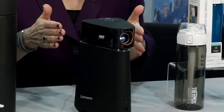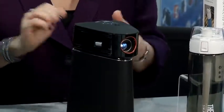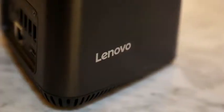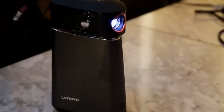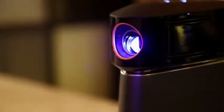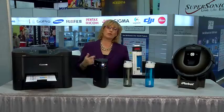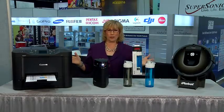The Lenovo IdeaCenter 610S takes the home PC to the next level by turning it into a movie projector. It's the first compact home PC with an optional removable wireless projector. That means you can turn any wall into a 100-inch home theater. Multi-taskers will love that you can use the monitor and projector simultaneously, so you can do some work and check email while the kids are watching a movie.